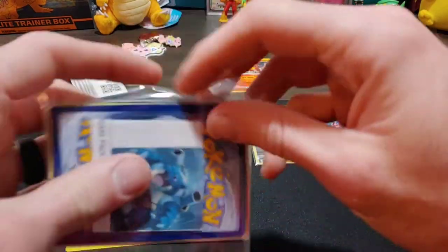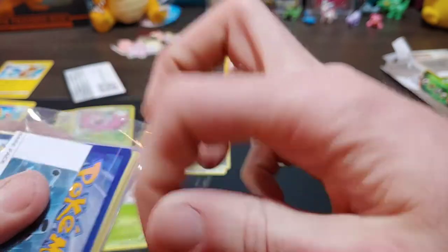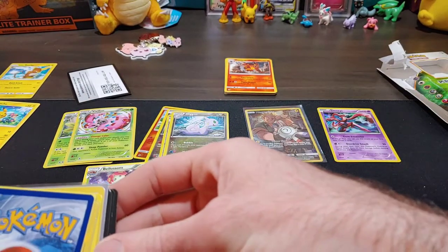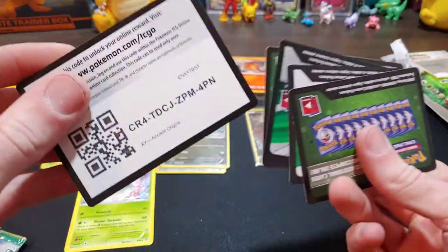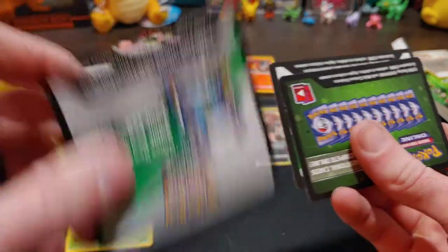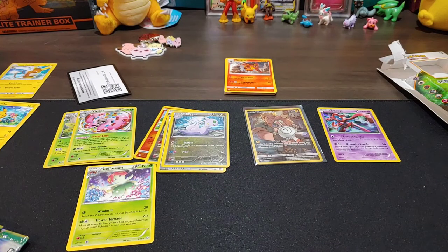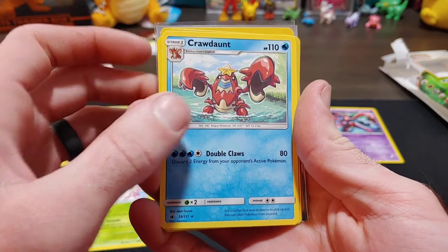On to the rare pack — what did he give us? There's a sleeved card in here. Also a bunch of code cards — I'll give those out to you guys: one for Origins, one for regular Sun and Moon base, Strong Bond tin, Gardevoir, Sword and Shield Vivid Voltage, and another Vivid Voltage. Tell me if those work! Now let's get into the rare opening with that sleeved card last. We get Crawdaunt, a reverse holo Lickilicky, a reverse holo Porygon-Z, an Entei (just a rare, not holo).